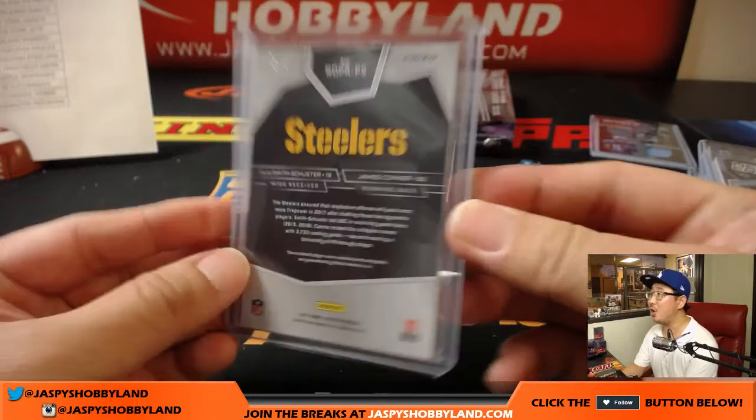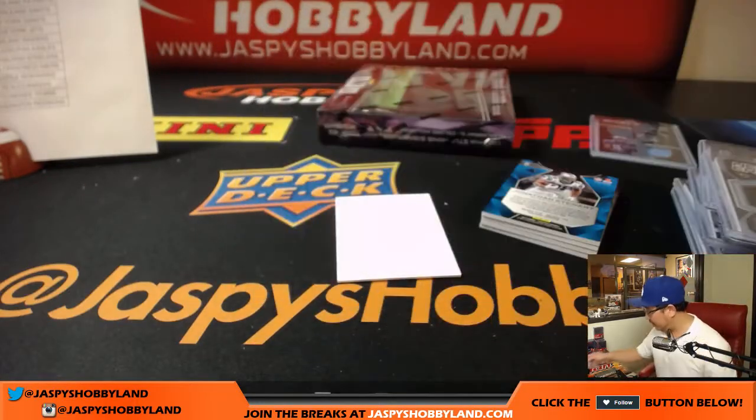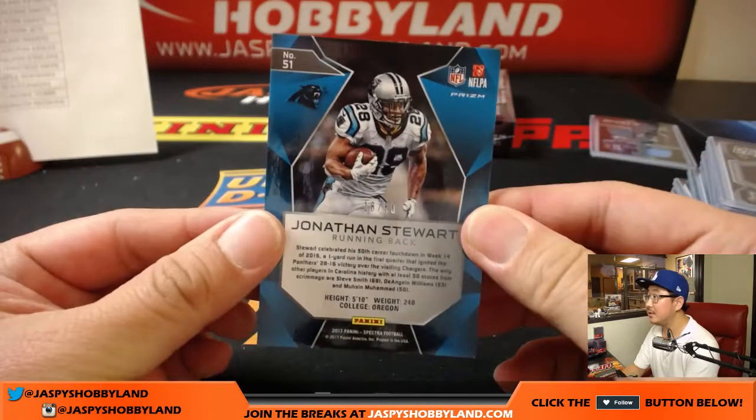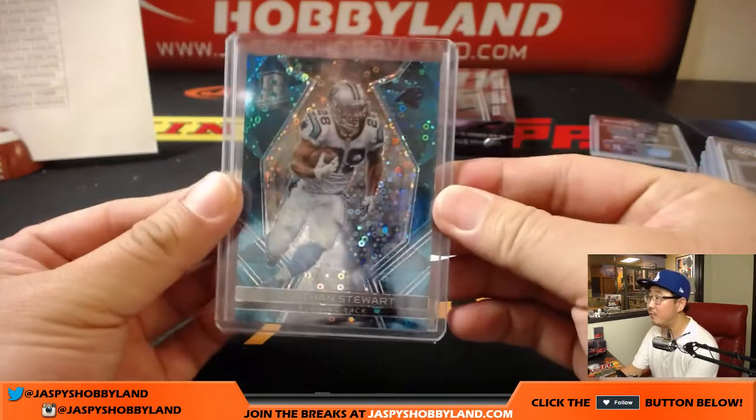That's a train whistle — all aboard, the Big Hit Express! That's strong. Last pack from the second-to-last box. This is half case break number 18 from jazbeeshobbyland.com, second half of the case. We'll have another half case break from a fresh case up on the website.